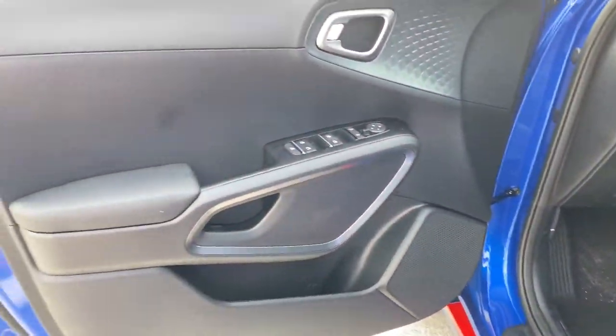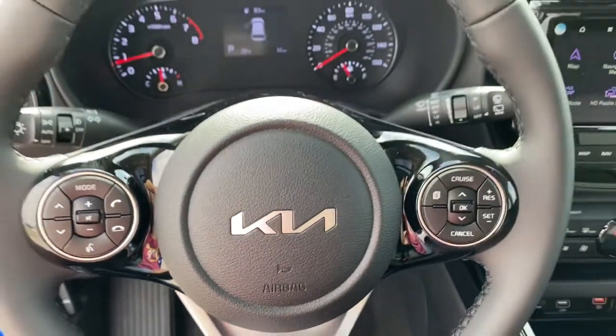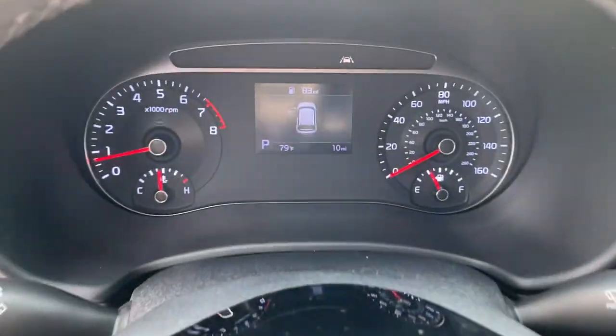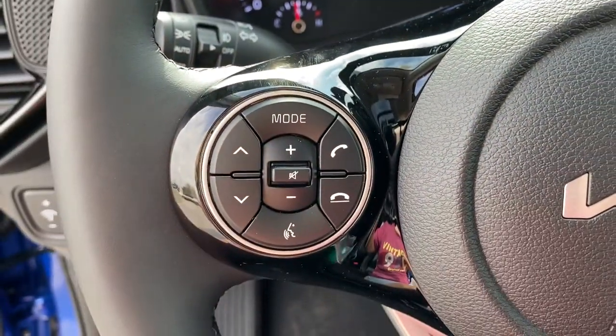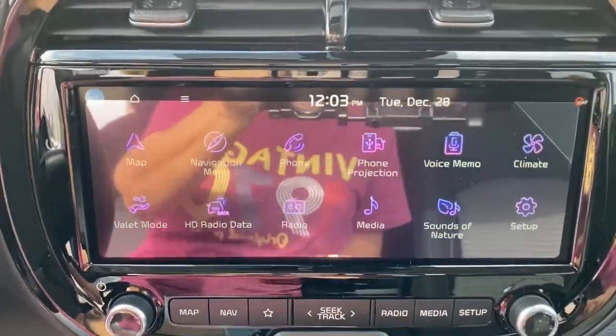The following are some of this vehicle's highlighted options: navigation system, keyless entry, sunroof, moonroof, fog lamps, satellite radio, keyless start, backup camera, lane-keeping assist, remote engine start, aluminum wheels.